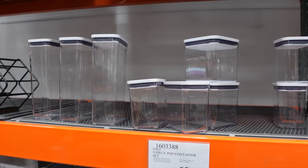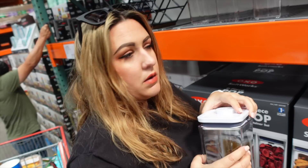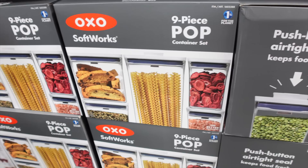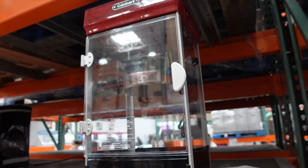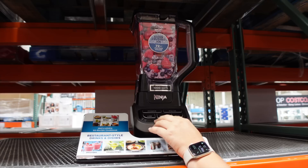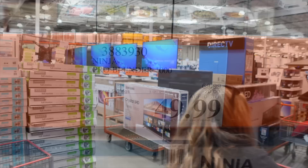The OXO nine-piece pop container food storage set is $69.99 — just push the button for an airtight seal and you can see everything inside. There's also a Cuisinart classic-style popcorn maker for $59, which is $20 off — it's adorable with a little door, great for parties. The Ninja Pro Blender is $20 off at just $50 — similar to one we already own.